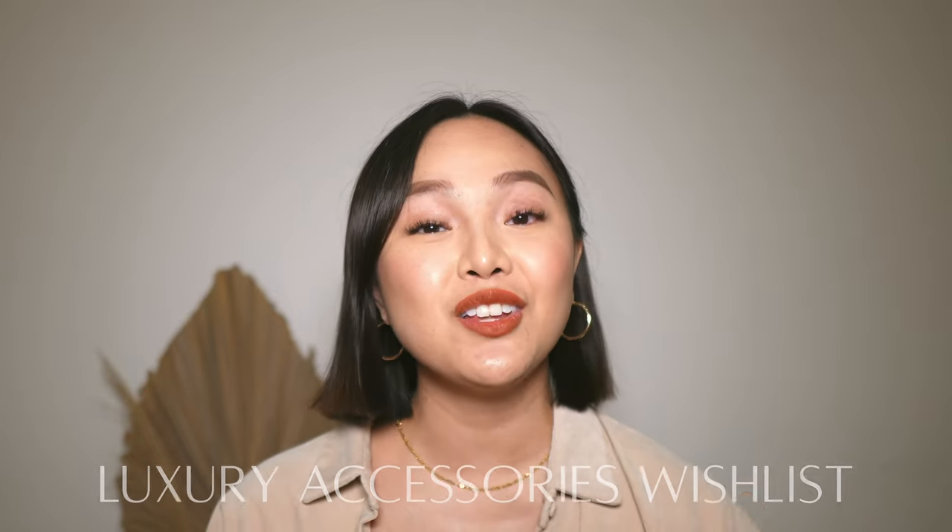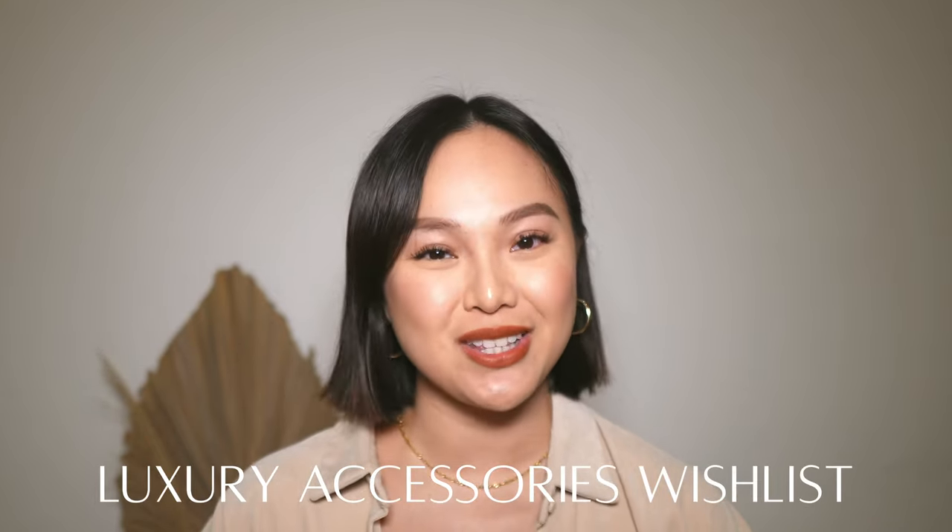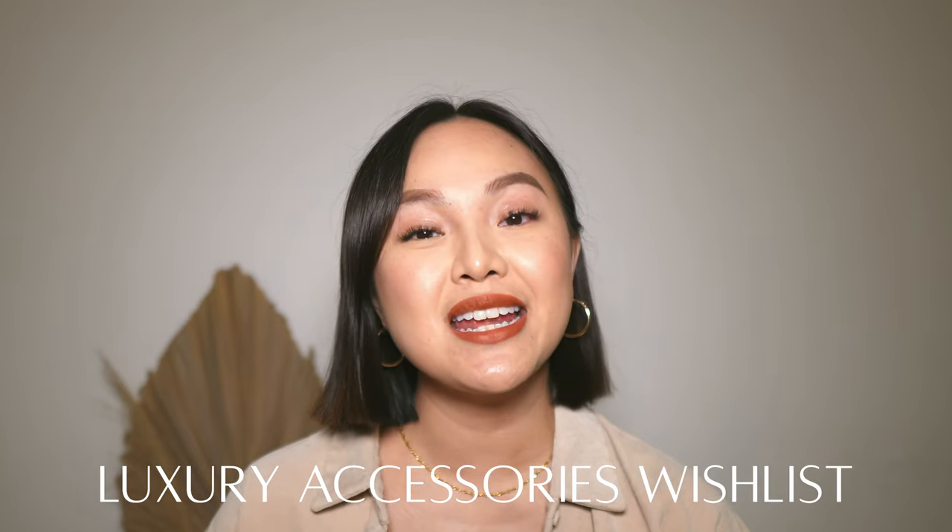Hey guys, welcome to my channel and welcome to today's video. In today's video I will be sharing with you guys my luxury accessories wish list. I recently posted a luxury wish list for handbags, so go check that out if you haven't watched it, but in today's video it's all about accessories.